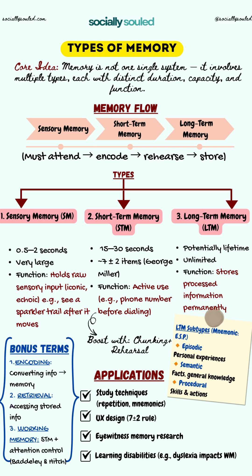Let's begin with sensory memory. The duration is less than two seconds and the capacity is very large. Its function is to hold raw and processed sensory input. Ever noticed how a sparkler leaves a trail in the air? That's our iconic memory in action — a visual trace that quickly fades. Echoic memory does the same with sound.